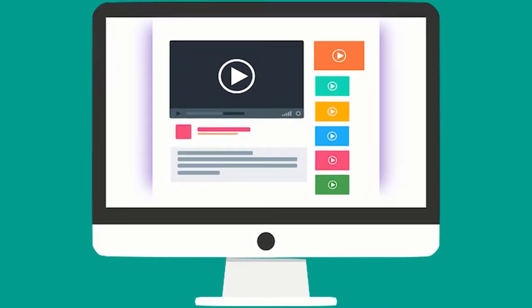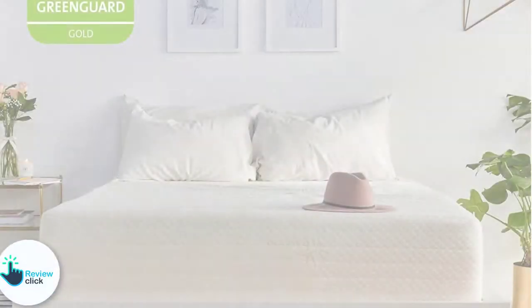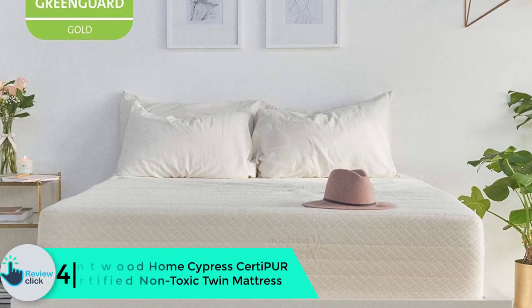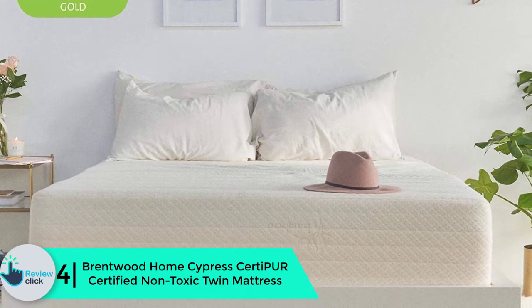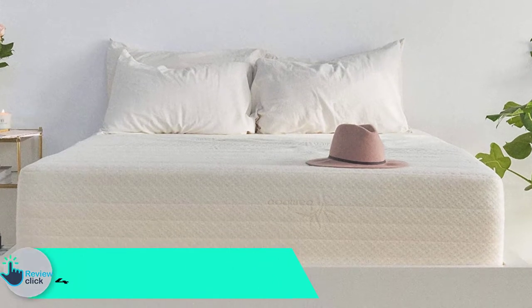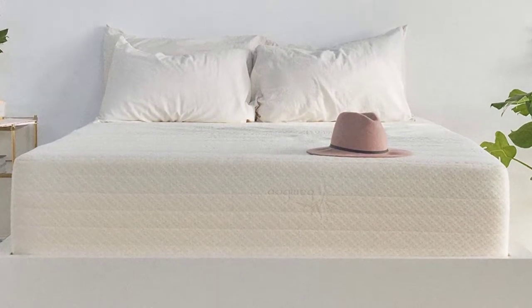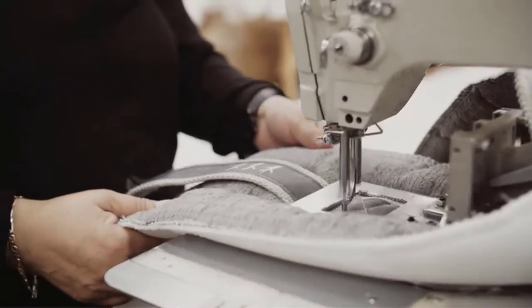Moving on at number 4, we have the Brentwood Home Cypress CertiPUR-certified non-toxic twin mattress. Brentwood Home mattress is safe and reliable with certification from CertiPUR and GreenGuard Gold, offering a safe and comfortable sleeping surface. The multi-layered design is excellent to balance comfort and support.